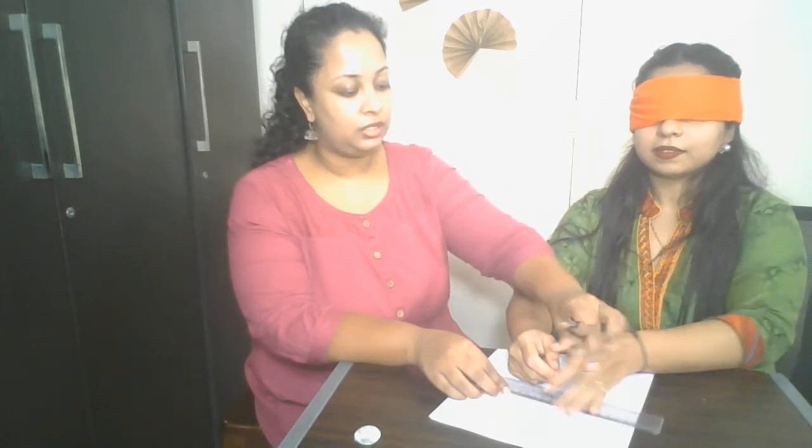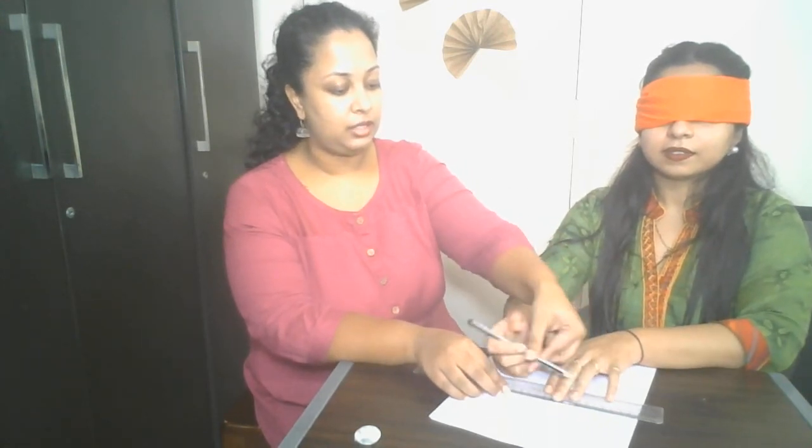I am right-handed. This is the ruler and this is the pencil. While doing the experiment, please make sure that you don't give the edge of the ruler to the subject, because then they can easily estimate. Another tip is not to use a small ruler, because a small 12cm ruler makes estimating a 10cm line very easy.